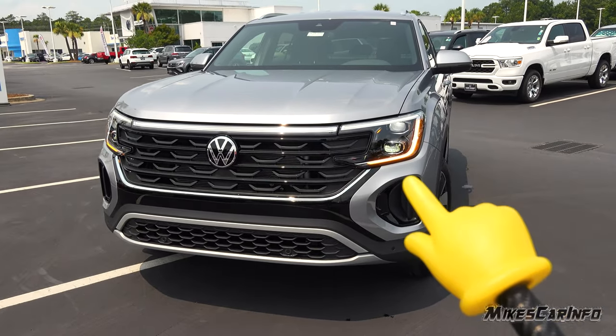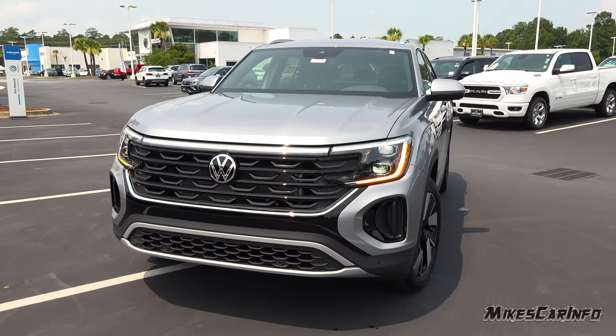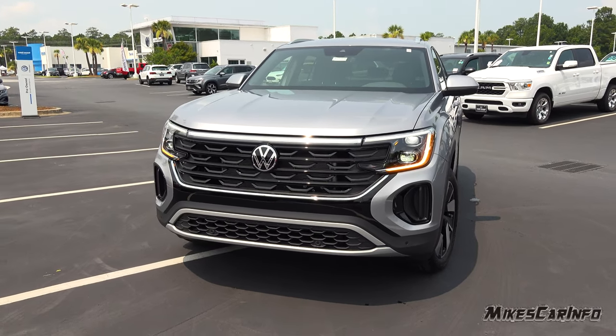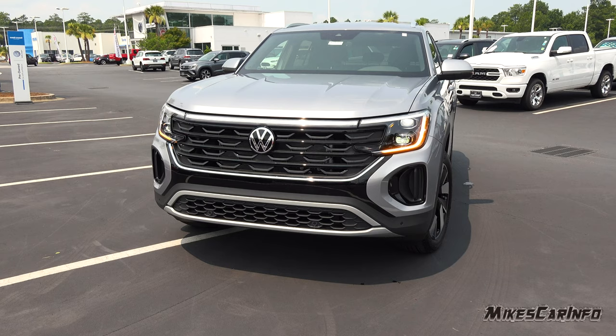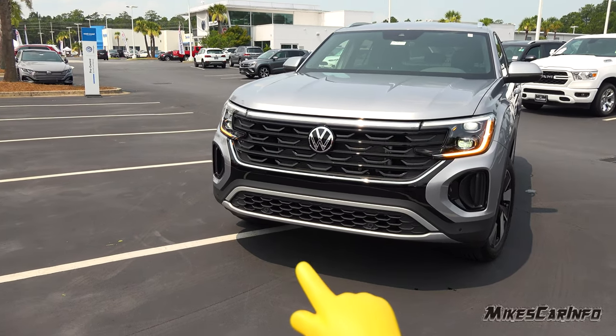You see the amber turn signals there. It does have the adaptive projector and reflector headlight system with cornering lights and an all-weather light instead of a fog light. There are parking sensors across the front here, integrated into that black portion, and then there's a silver body-colored portion at the bottom.